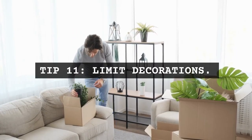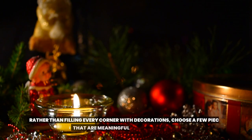Tip 11: Limit decorations. Rather than filling every corner with decorations, choose a few pieces that are meaningful and bring you joy.